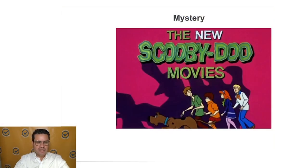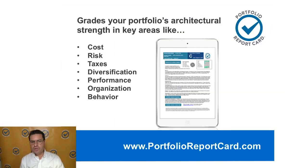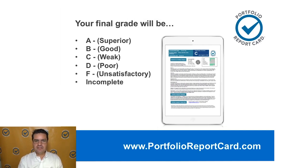So how do we identify these problems that are looming? How do we prevent them from becoming even bigger problems down the road? That's why I use the Portfolio Report Card grading tool, which I invented, which quickly tells me if an investment portfolio is architecturally sound or not. We examine portfolios in key areas: cost, risk, taxes, diversification, performance, organization, and behavior. These are all the things that influence your financial outcome. And so the final grade — A, B, C, D, or F — tells us whether the investment portfolio is well-built or not.